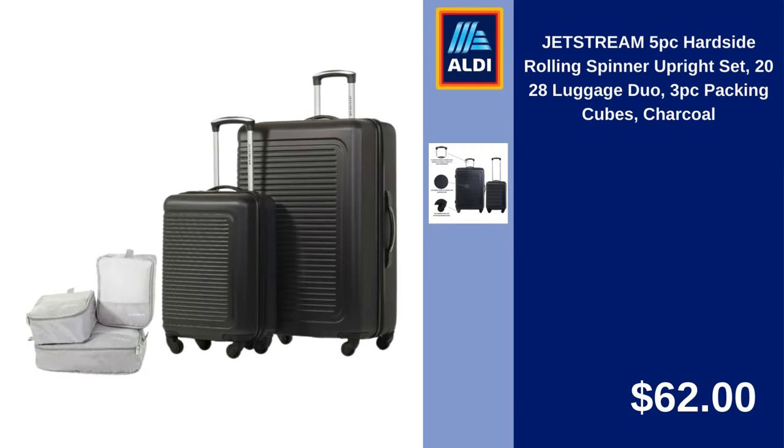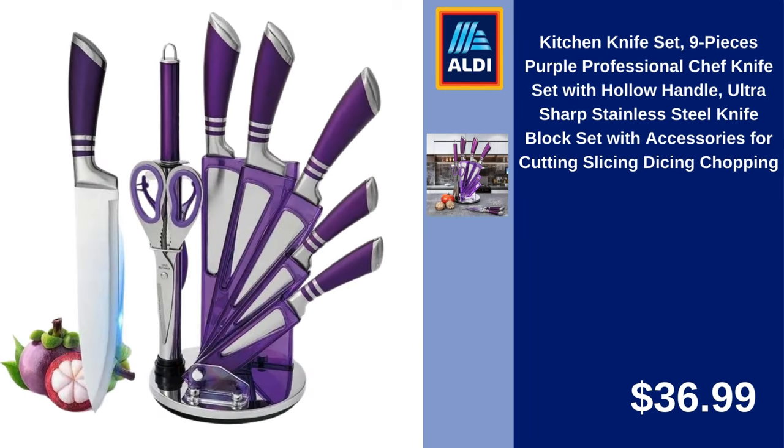Jetstream 5-Piece Hardside Rolling Spinner Upright Set, 20-28 inch Luggage Duo, 3-Piece Packing Cubes, Charcoal. $62.00.